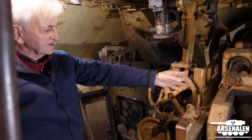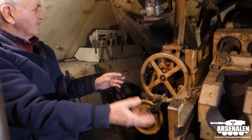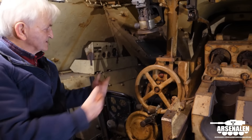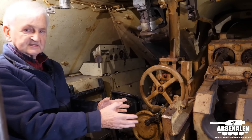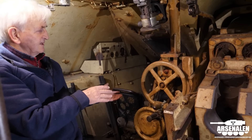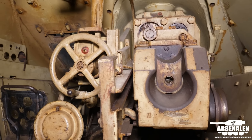The breech of the Pak 39 was taken over from the Jagdpanzer 4 development and used in these Czech vehicles. This is a specially designed anti-tank version of the L48 gun that was used on the Panzer IV.